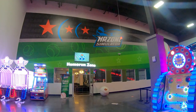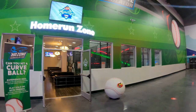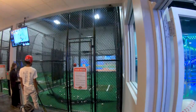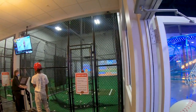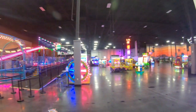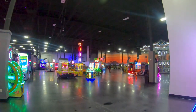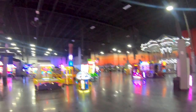And it looks like they also have the Home Run Zone simulator, which looks pretty cool. It's one of these things where you hit the ball at the screen and it simulates your hit on the television. Very cool.